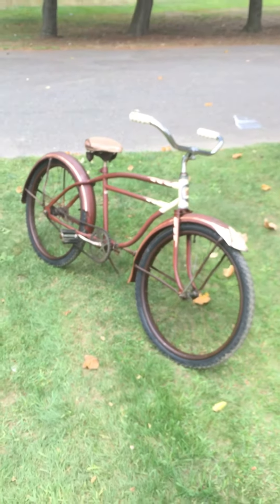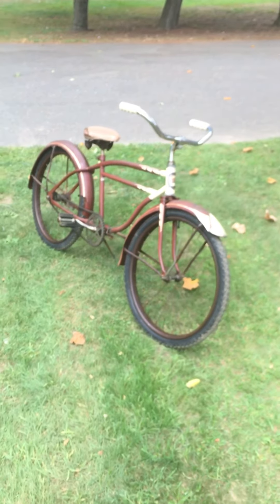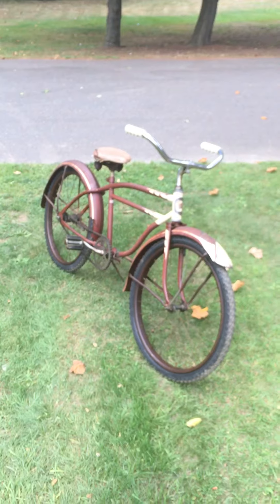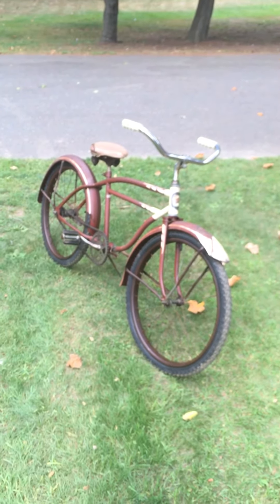I picked it up in Southwick, Mass. Oh, that's my bike.